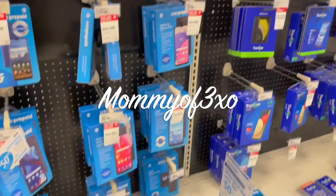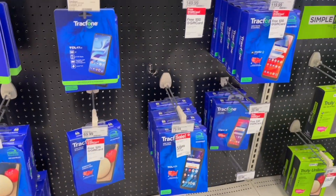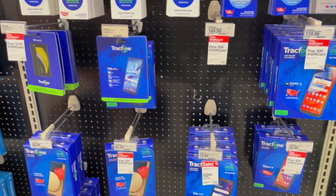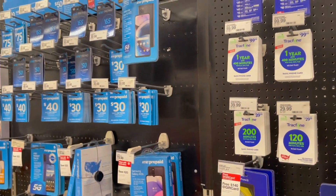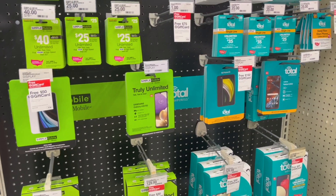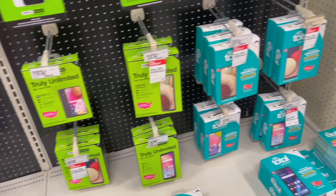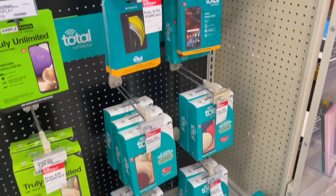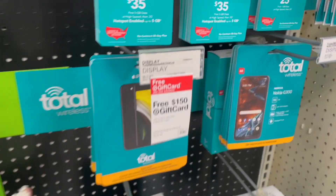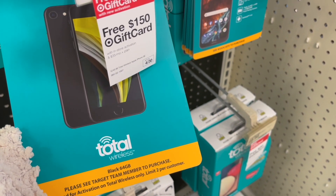I'm in Target looking for a white iPhone SE. I didn't see any on the Apple part on the other side — the display — so I was assuming they didn't sell iPhones, but they do. They are out of the iPhone SEs in white everywhere.